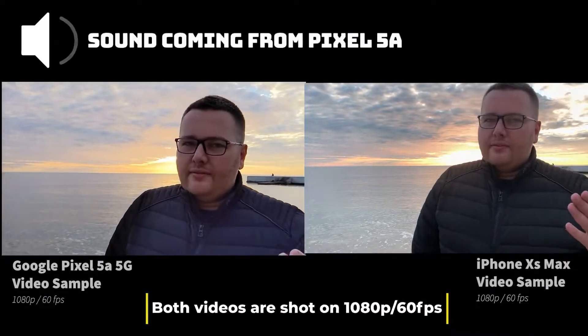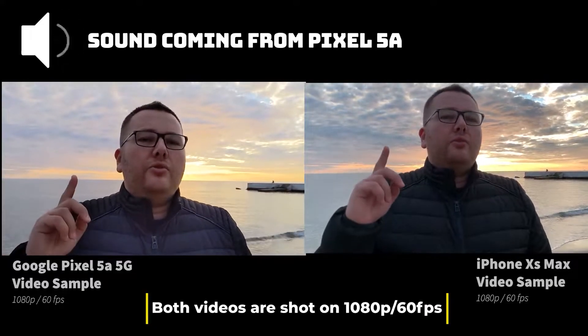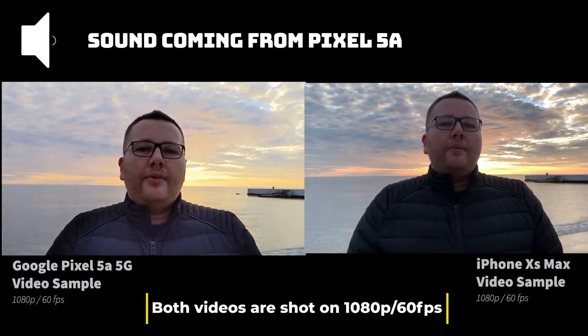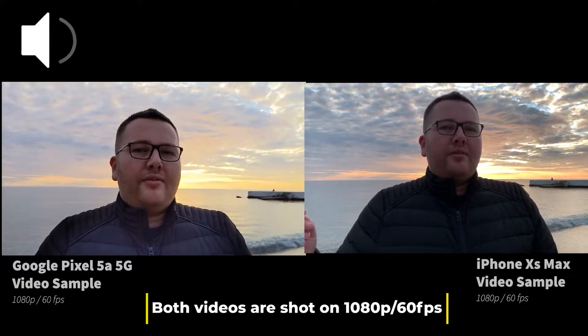Hello guys, this is a quick video test between the Google Pixel 5a and the iPhone XS Max. This is the audio coming from the Pixel, and this is the audio coming from the iPhone.